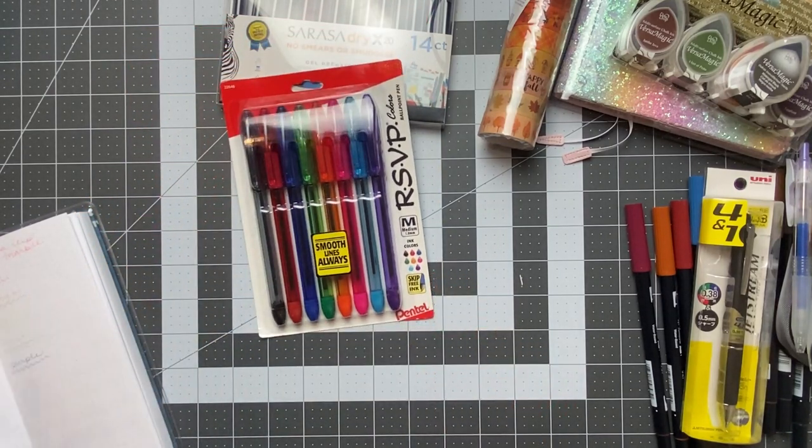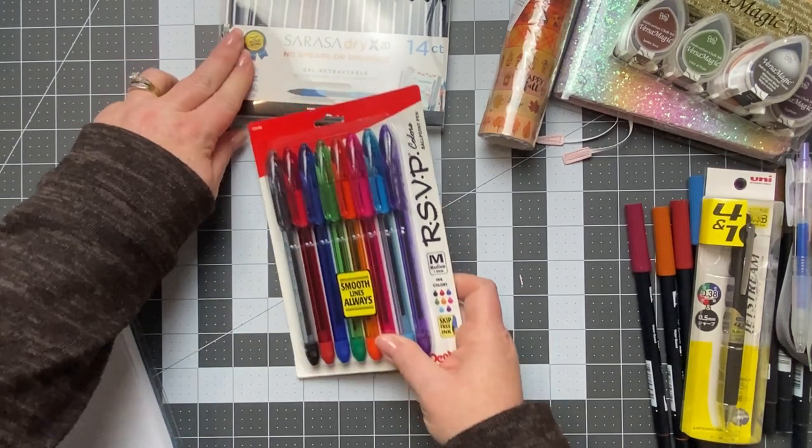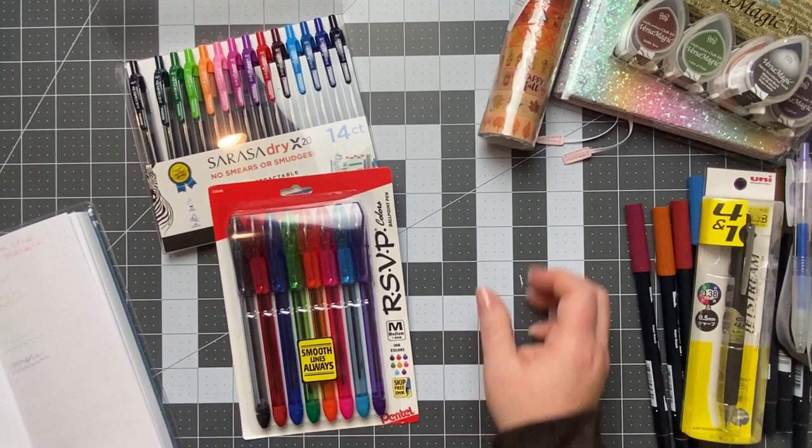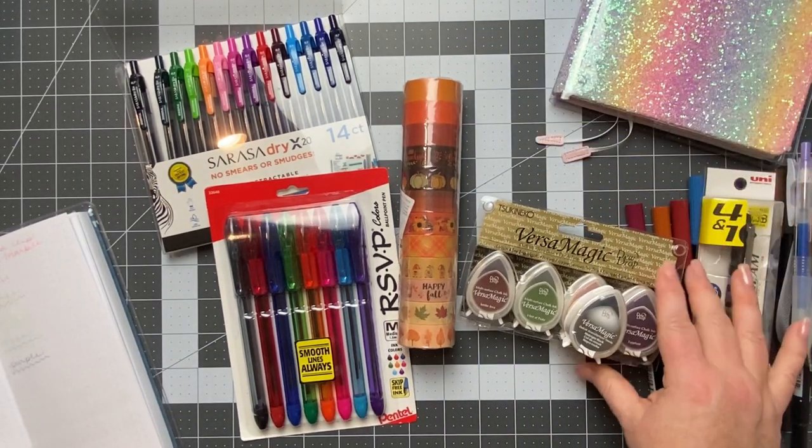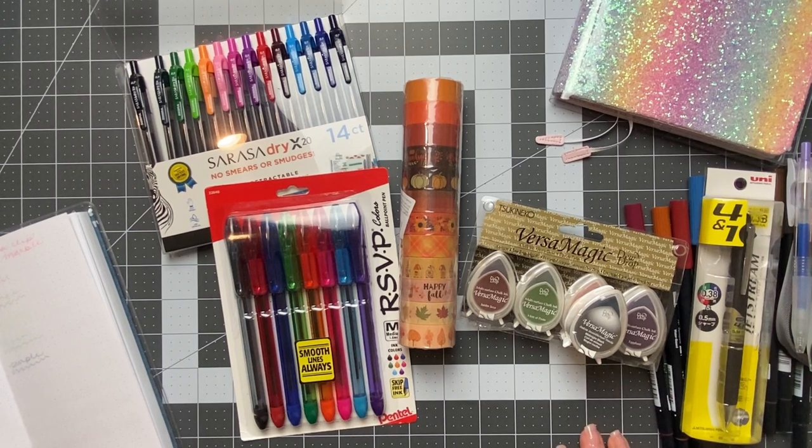That is going to wrap up my birthday stationery haul! Let me know if you have any questions — I'll have everything linked below for you. Don't hesitate to ask. Have a great day, bye!